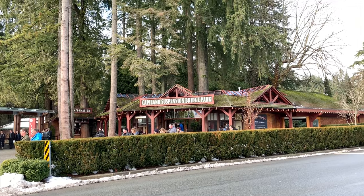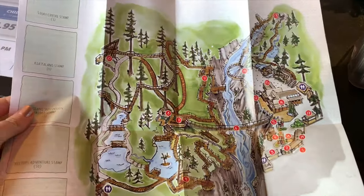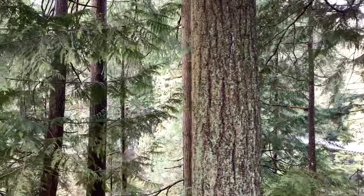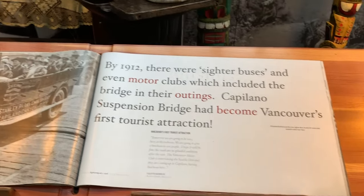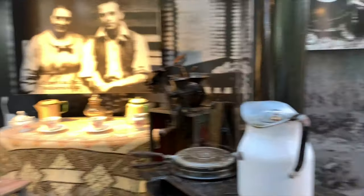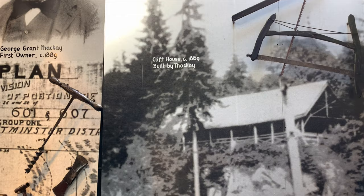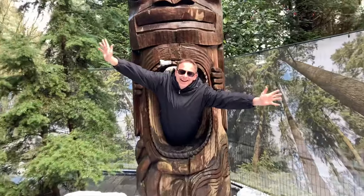We are going to the Capilano Suspension Bridge — that's the entrance. The Capilano Bridge became Vancouver's first tourist attraction. This tells the story of the bridge. The cliff house was built in 1889 by McKay. Very cool. Capilano Bridge!